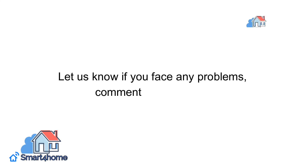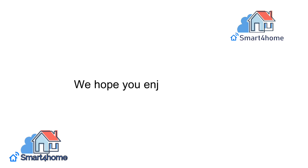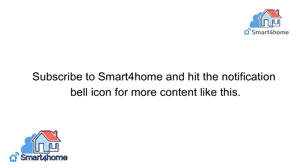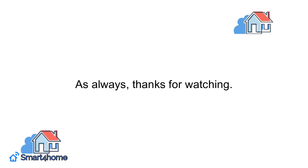Let us know if you face any problems in the comments down below. We hope you enjoyed this video, and if you did, don't forget to click the like button and share it with a friend. Subscribe to Smart4Home and hit the notification bell icon for more content like this. As always, thanks for watching.